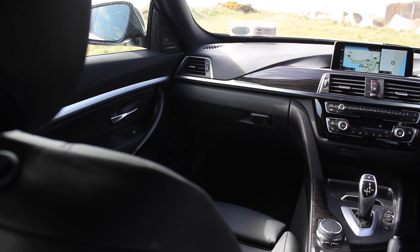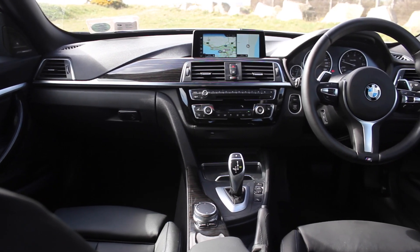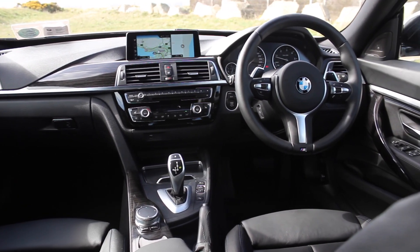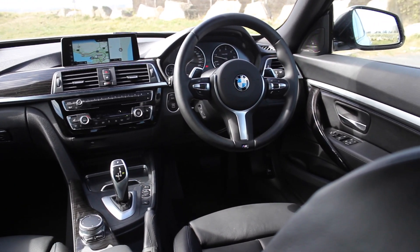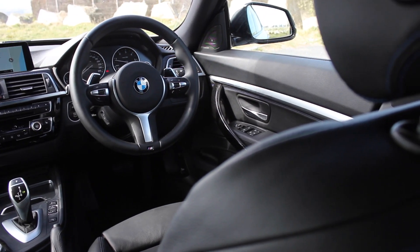The seats are wonderfully comfortable — we have black Dakota leather here, which is a nice thing to sit on, with great blue stitching throughout. On practicalities: you've got a USB in the centre console up front, another in the centre armrest, as well as the typical BMW click-on charger in there as well.